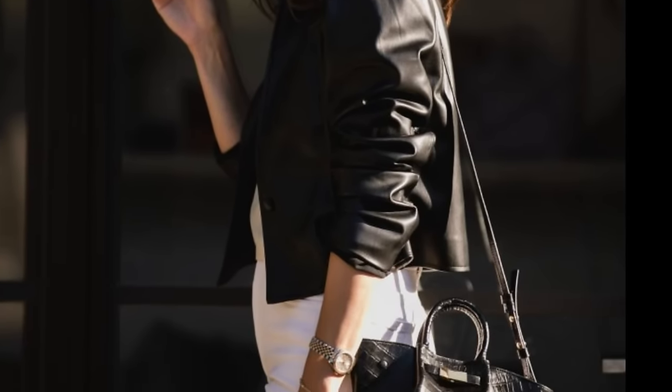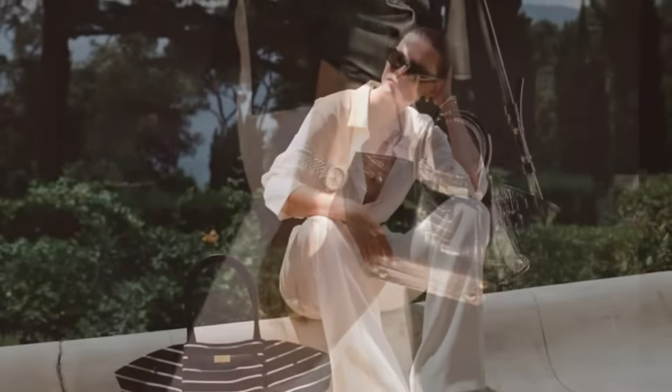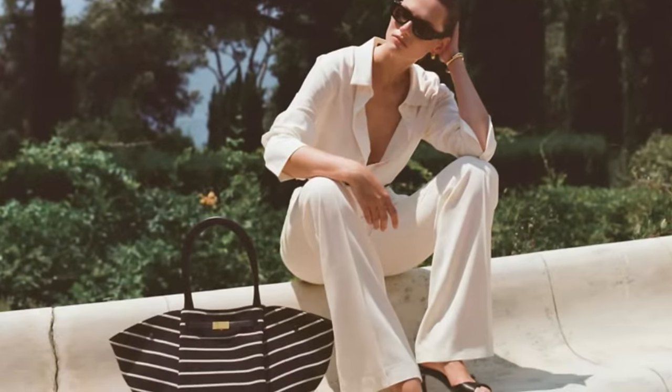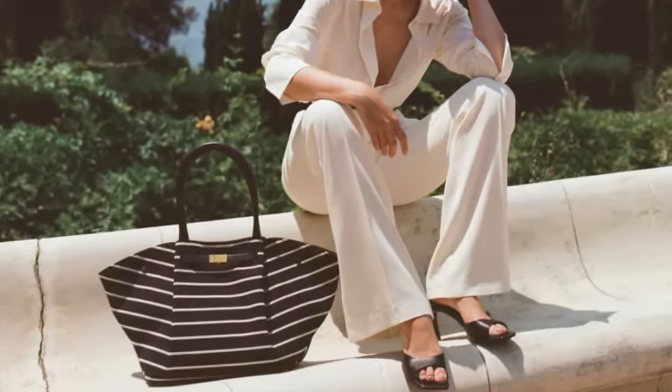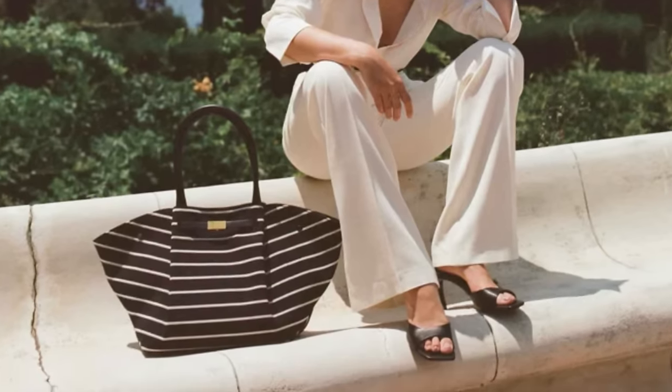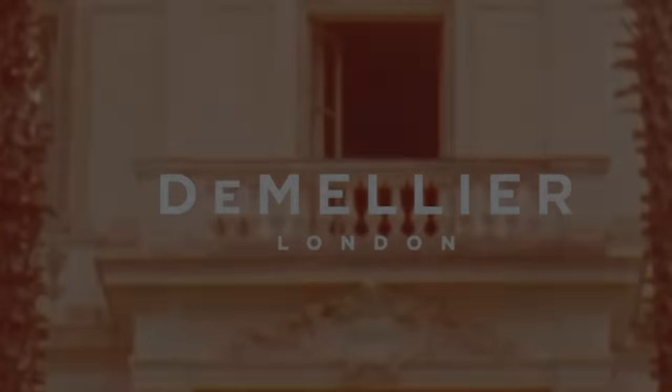Oh by the way, this is the New York bag in the mini size, which I didn't talk about. And again, the striped one — this big oversized black and white striped one is gorgeous. I know it's seasonal, but it's beautiful. So let me know what you think about the brand overall. Please vote which one I should consider buying. Thanks so much for watching. Bye-bye.